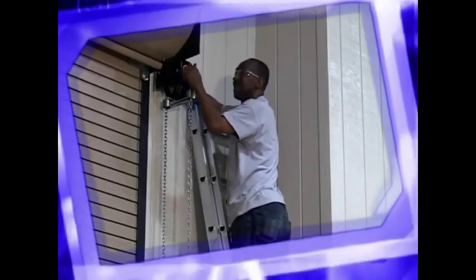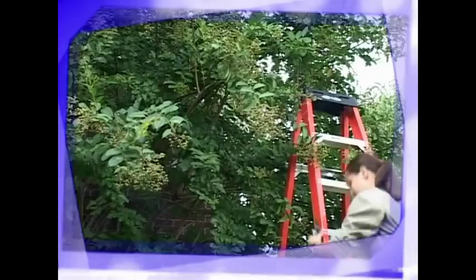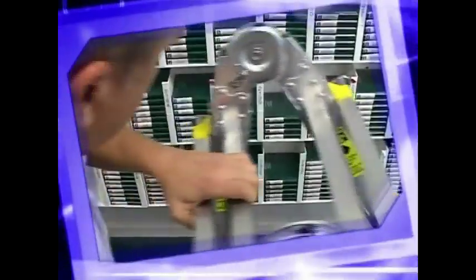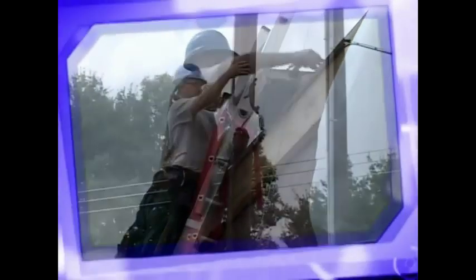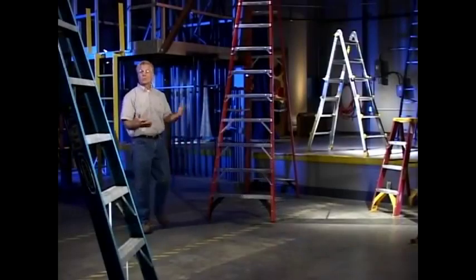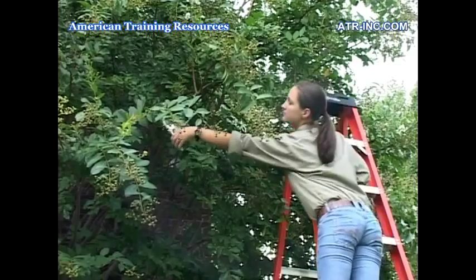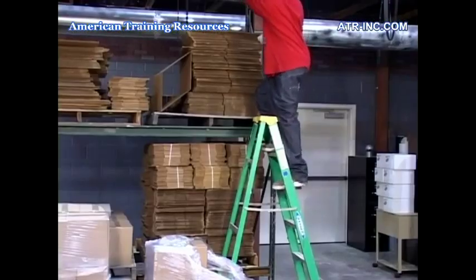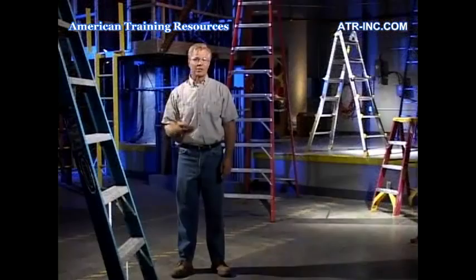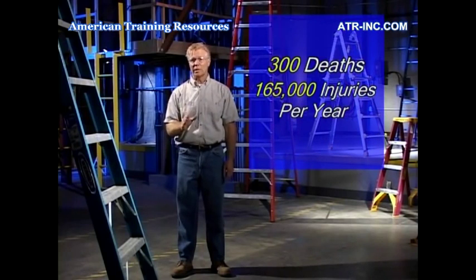Ladders are used to reach elevated areas in just about every type of job, industry, and at home. While there are many types of ladders and countless jobs performed with these valuable tools, the basic safety rules are similar for all ladders. Most of us are aware of these rules, yet we often choose to ignore them, often taking our safety for granted when using ladders. Unfortunately, this nonchalant attitude leads to 300 deaths and 165,000 injuries each year.